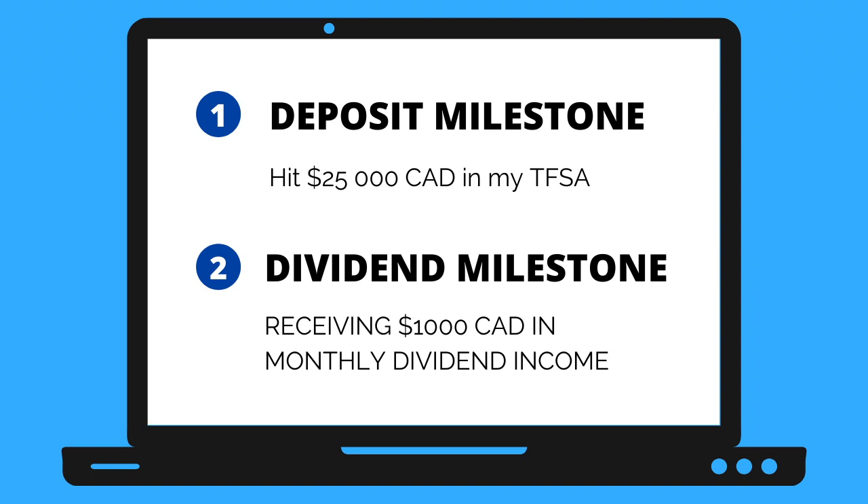Hi everyone, welcome back to Investing with Zaran. As I said in this series, every week I'll be quickly updating everyone on what occurred within my dividend growth portfolio. I have two goals for this portfolio right now: reaching $25k worth of deposits in my TFSA and reaching $1,000 in monthly dividend income.